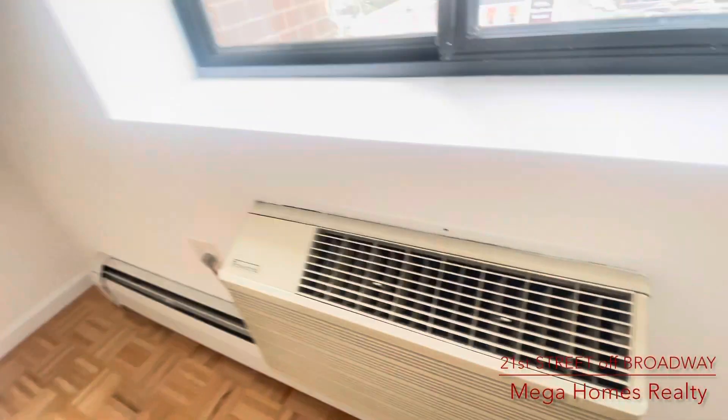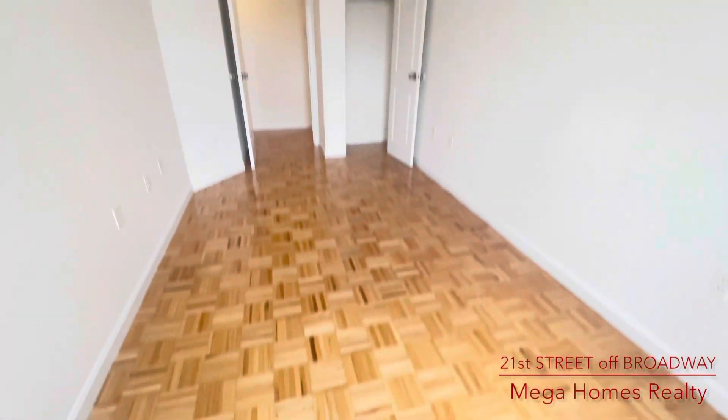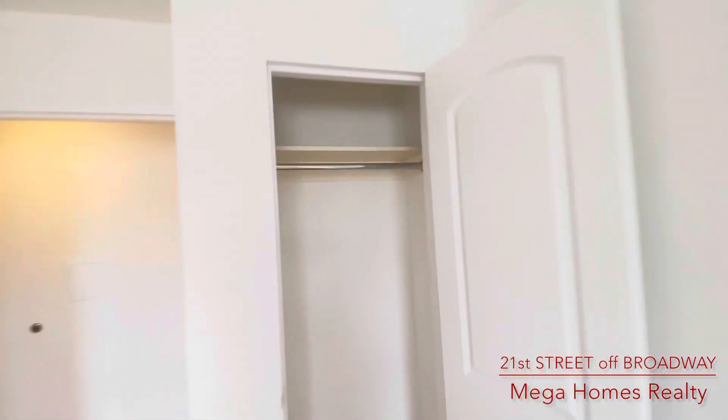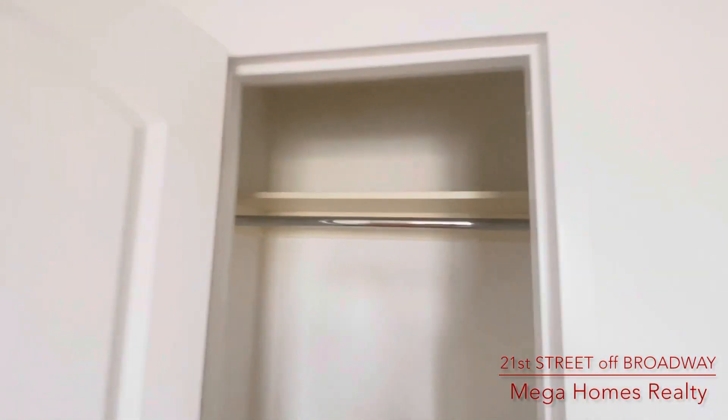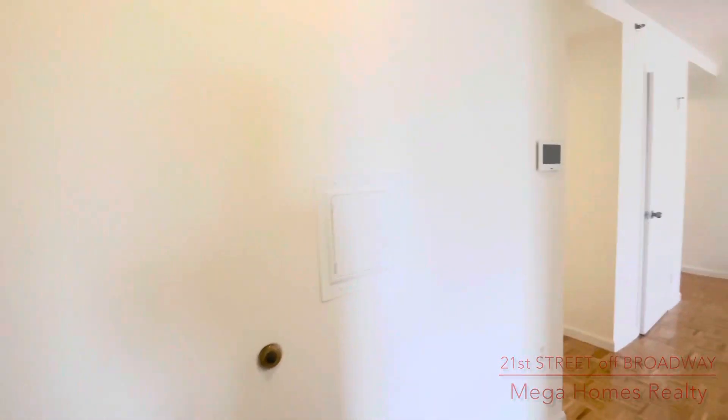Extra closet in the living room. Beautiful kitchen with plenty of kitchen cabinets, stainless steel appliances, microwave, kitchen fan. View of the living room from the kitchen.